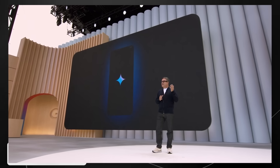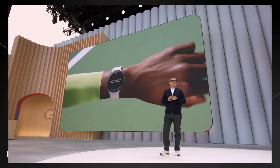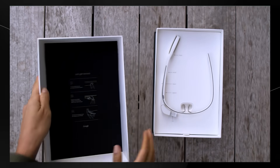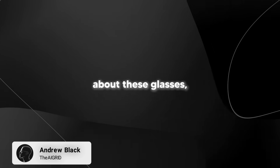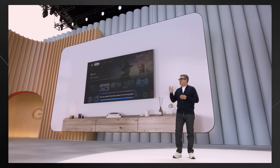Google just revealed their new AndroidXR glasses at their I/O event, and this is nothing like the Google Glass disaster from over a decade ago. This time they might have actually nailed it. I'm going to break down everything we know about these glasses — from the crazy AI features to how they might change how we interact with technology. Stick around to the end because I'll also share my honest thoughts on whether these are worth getting excited about or if this is just another tech gimmick.